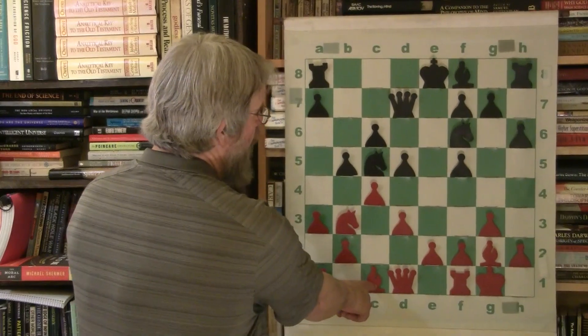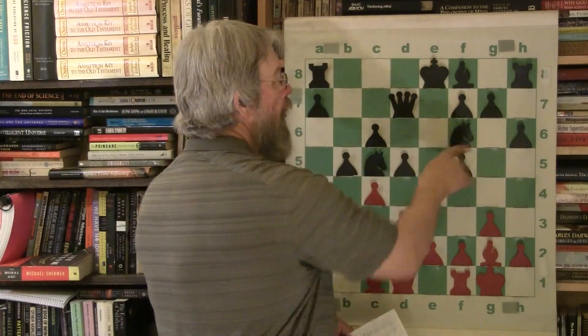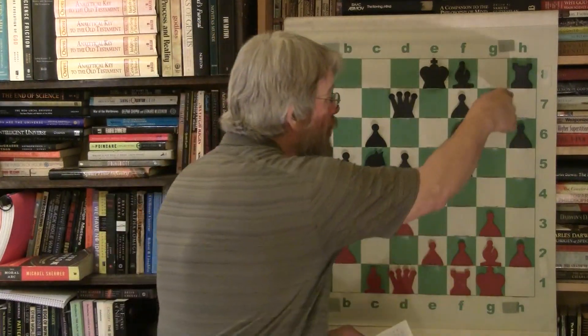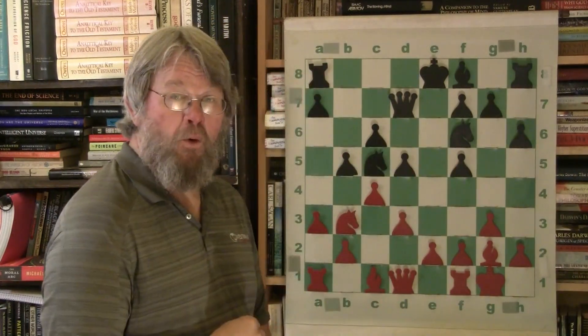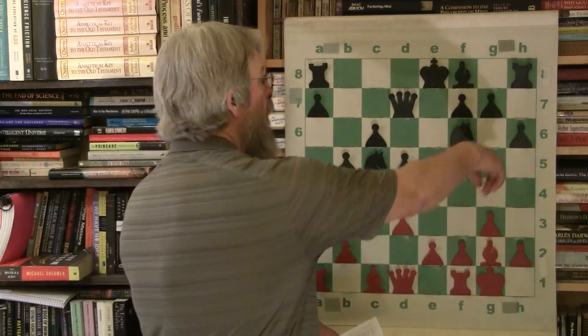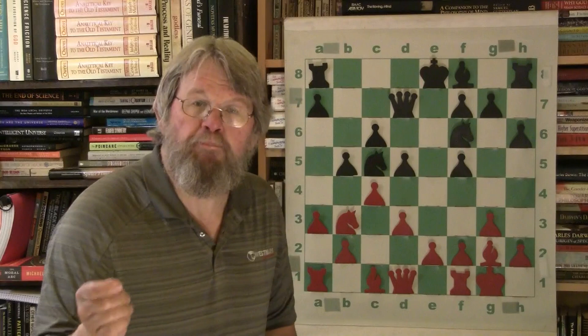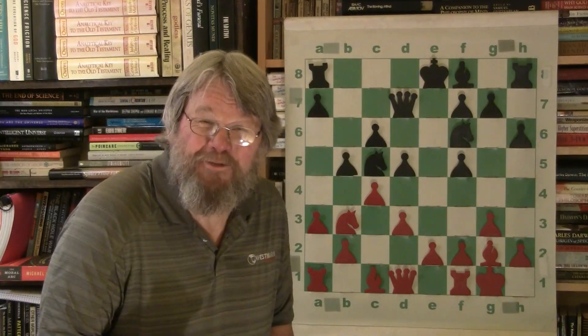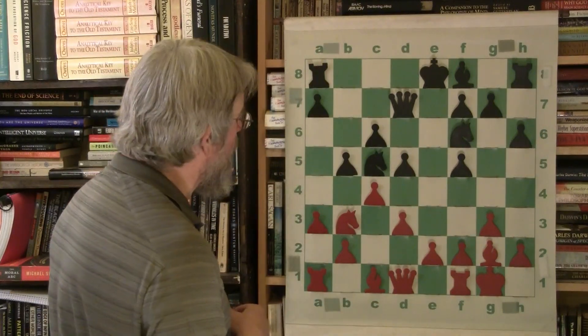h6 - he's stopping the bishop from coming and hitting the knight that is supporting this square. By this move he is indirectly supporting e4 - that's why that pawn move makes sense. This pawn is as far away from e4 as it can be on the chessboard, and yet that move helps support e4. Isn't that interesting how that works? Chess is all interconnected and interrelated.